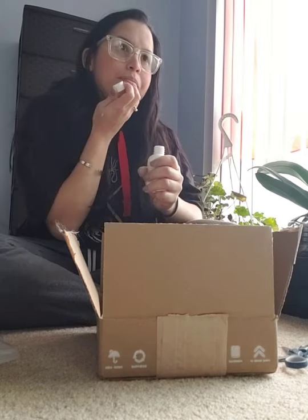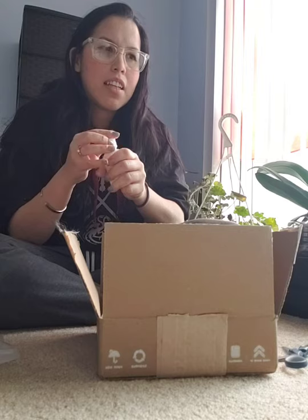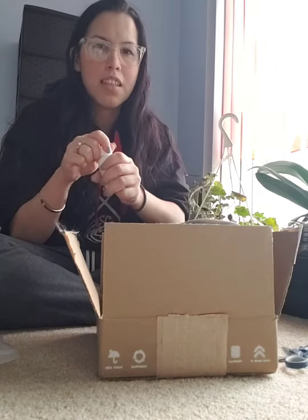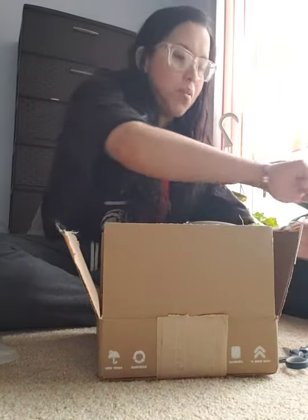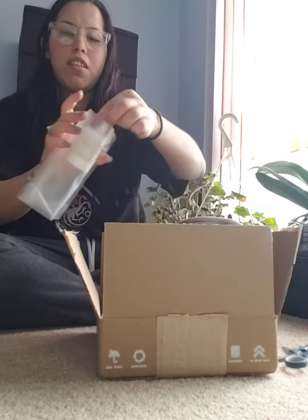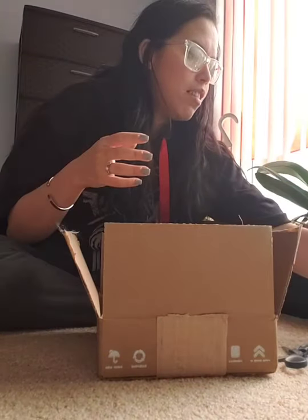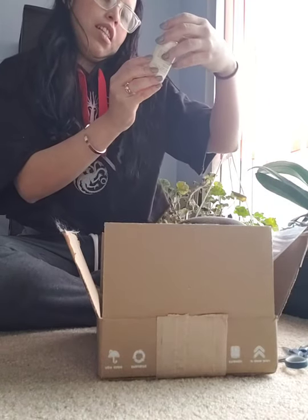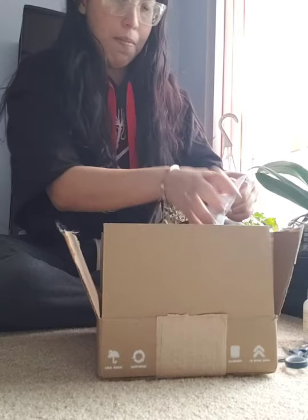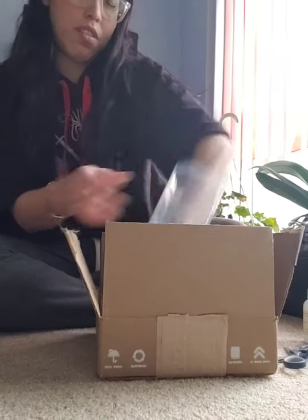I don't know how to explain it — it's so floral and nice, like a calming floral type of scent. It's strong obviously because it's concentrated, so I need to mix it with the candle, but it's really floral and really calming. I'll let you guys know which ones they are, but this is the one I want to open first.